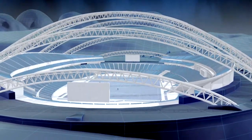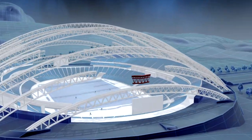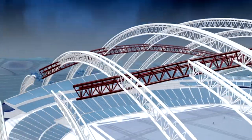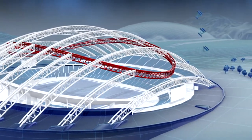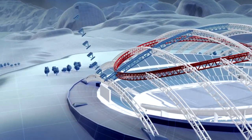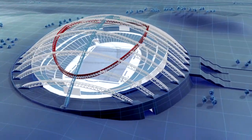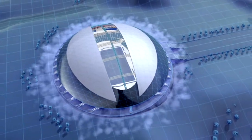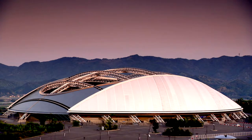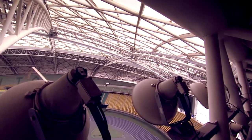Seven bridge-like trusses form the core of the roof. A ring of steel binds the bridge trusses together. Finally, a huge spine truss runs the whole length of the stadium to lock all the elements into a rock-solid steel skeleton, strong enough to carry its 12,000-ton skin. And to lighten the whole structure, the engineers make their trusses hollow.